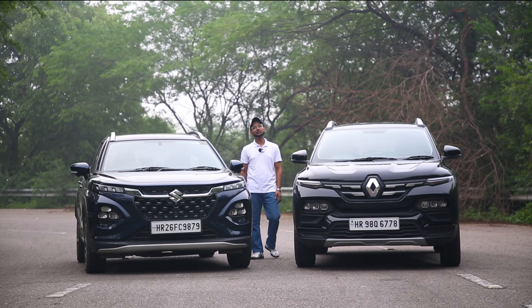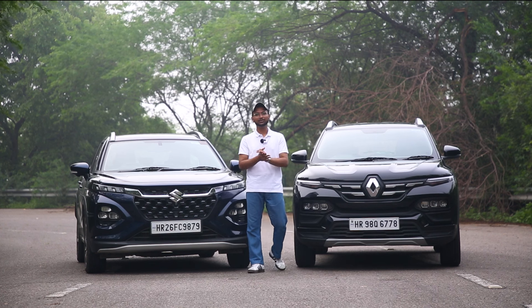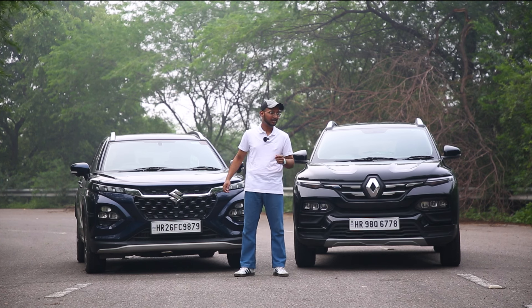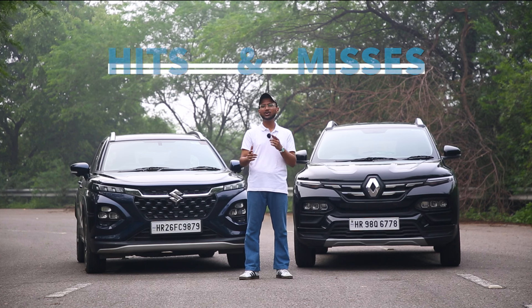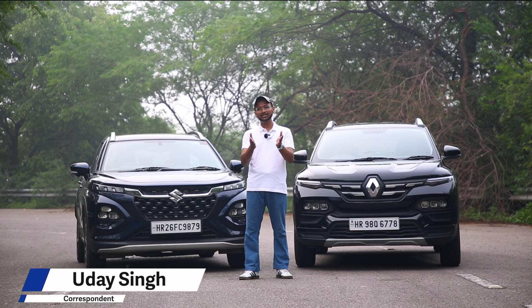The one-liter turbo petrol segment is a really competitive one and it is really hard to select which one is the right fit for you. Today we have with us the turbo petrol flag bearers in the form of the Maruti Suzuki Fronx and the Renault Kiger, and we'll be putting them head-to-head in this video to figure out the hits and misses each one has against the other. I am Uday Singh and you're watching Car Lelo.